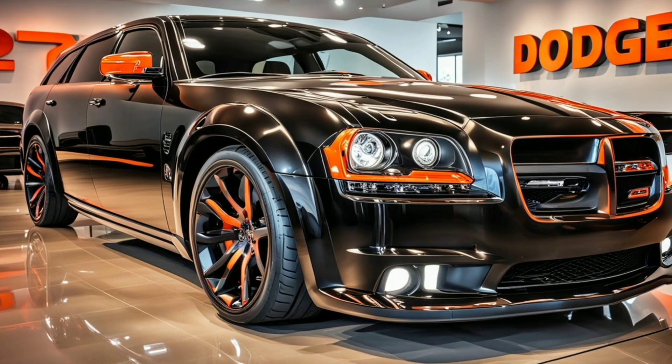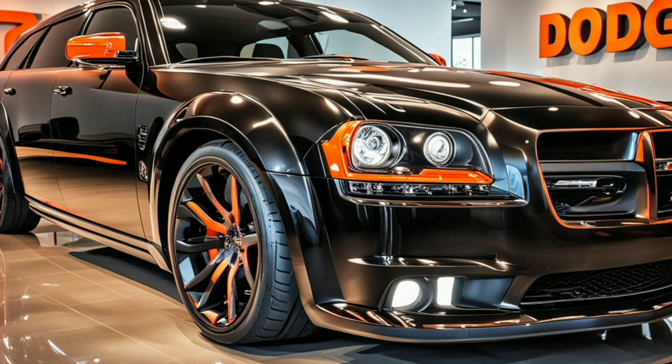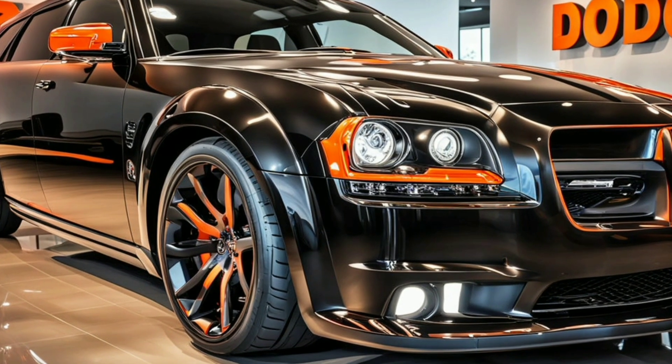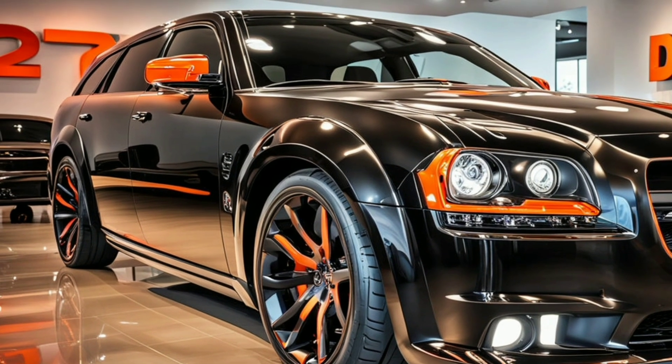Welcome back to Auto Show Updates, where today we're diving into the exterior design of the 2025 Dodge Magnum SRT-8, a model that is turning heads and setting new standards in the automotive world.